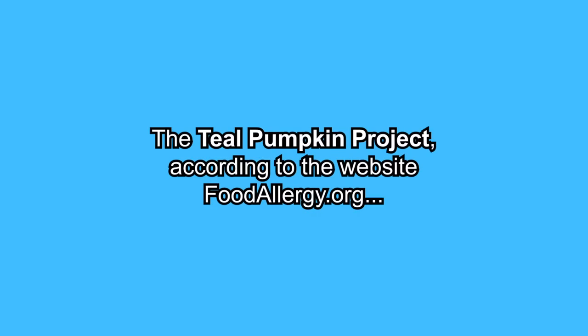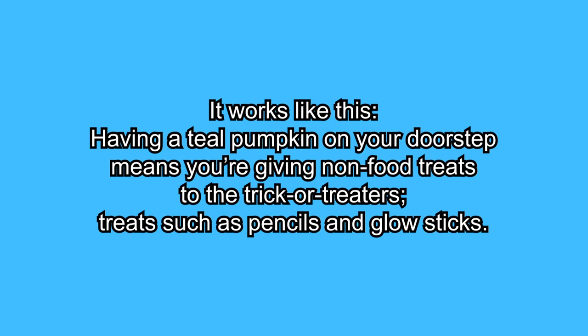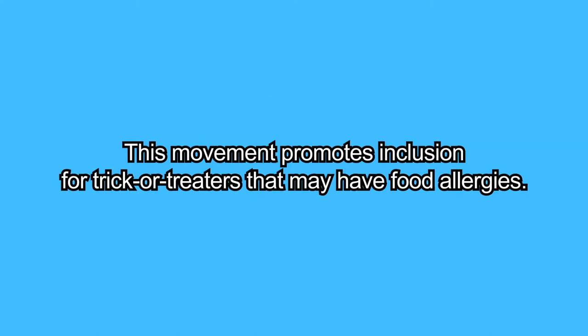The Teal Pumpkin Project, according to the website foodallergy.org, is a worldwide movement to create a safer and happier Halloween for kids of all ages. Having a teal pumpkin on your doorstep means you're giving non-food treats to trick-or-treaters, such as pencils and glow sticks. This movement provides inclusion for trick-or-treaters that may have food allergies.